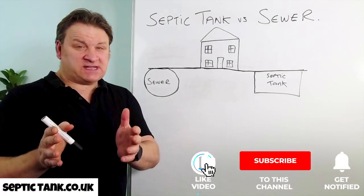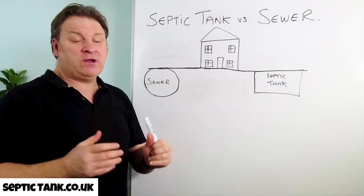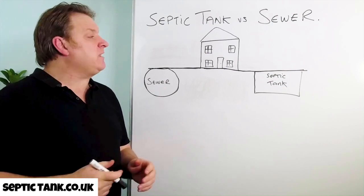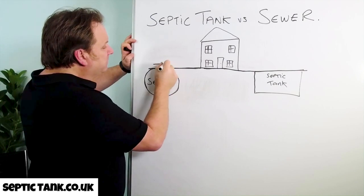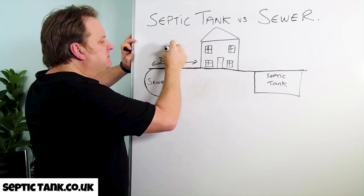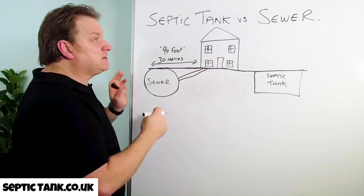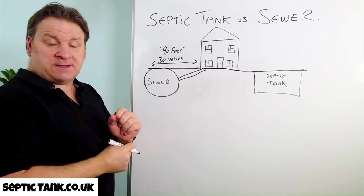Hello, Jason here. In today's short video I'm going to answer the question: what's best, being connected to a septic tank or the main sewer? Let's say this is your house that you've just bought and you're not connected to either. So what are your options? What's the law? The government states that if your house is 30 meters, which is about 90 feet, or closer to the main sewer, then you have to connect to it. That's the law — no ifs, no buts. To do that you've got to contact your local water company.